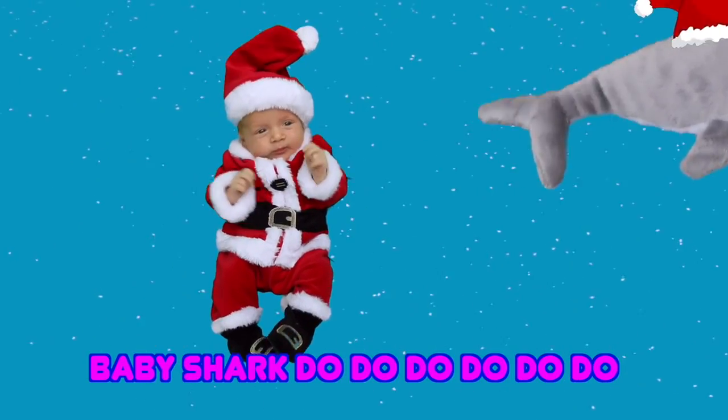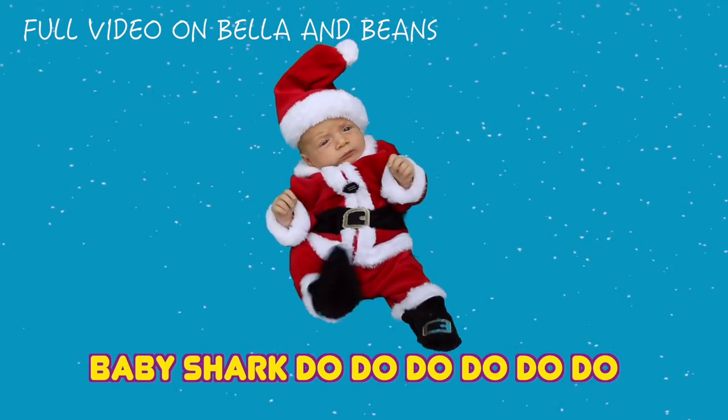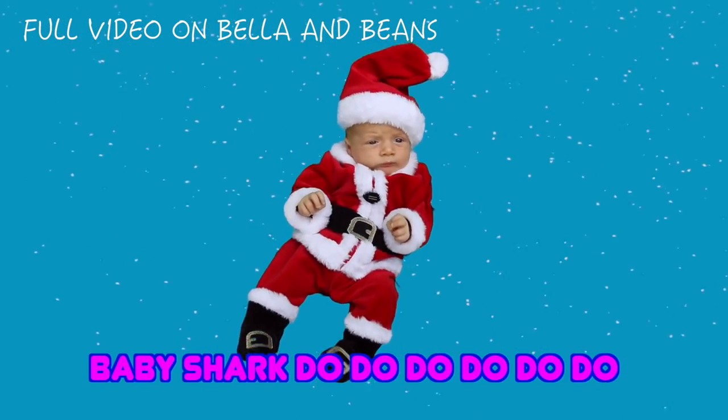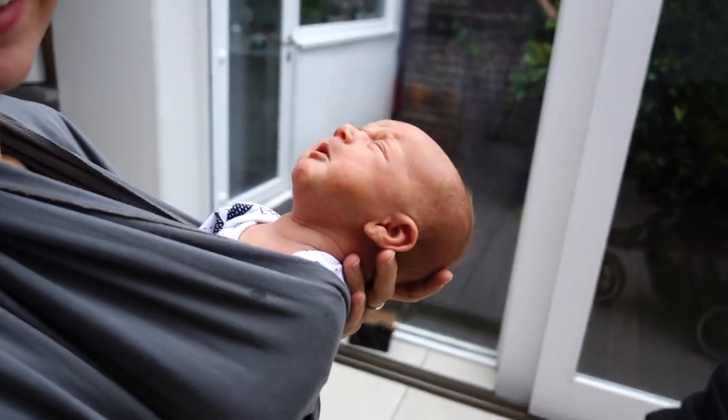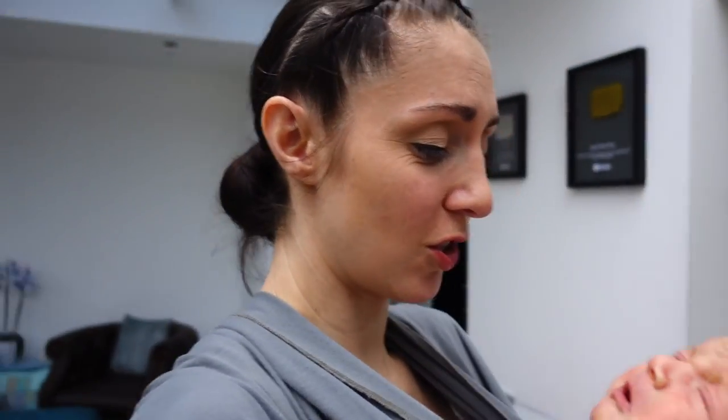Baby Shark do do do do, baby shark do do do, Baby Shark Mommy Shark do do do do... So to keep him calm, Nick constantly tells me to try and put him in a sling around the house, but he also throws up every time I put him in it.